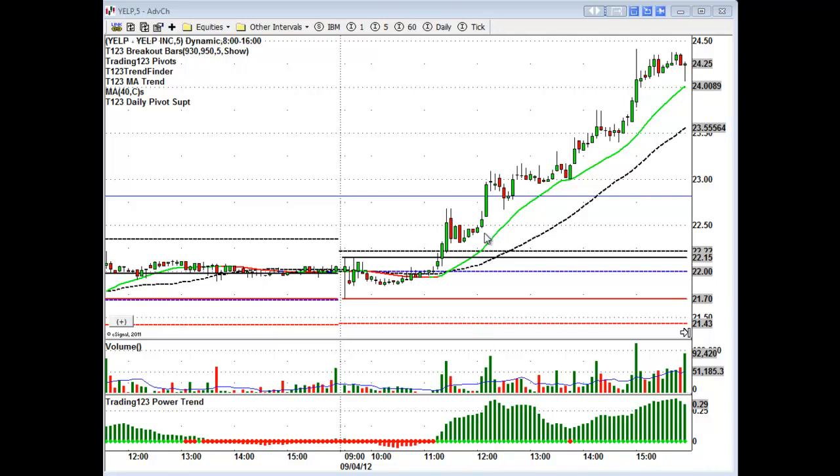Yelp breaks out above the 22.70 area, goes through the weekly high, pulls back — that level then acts as support — and off it goes to 24.25 by the end of the day. That's how you play the big breakouts on the weekly 5-day chart.